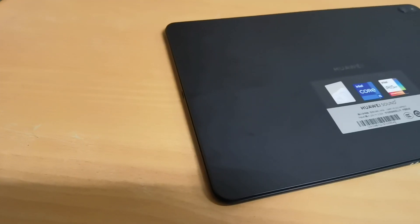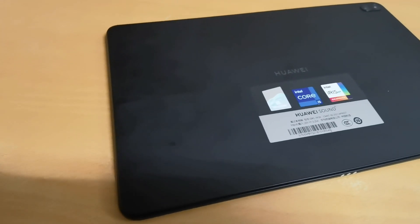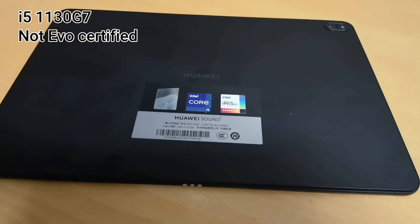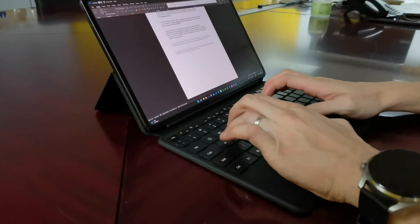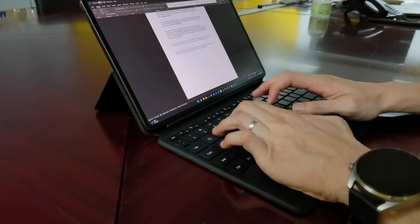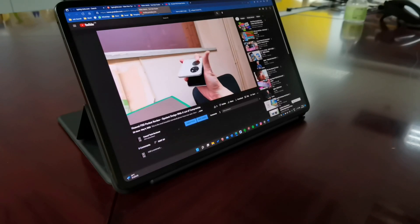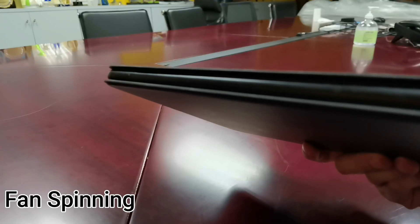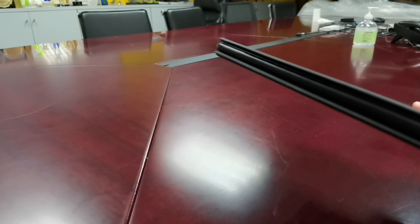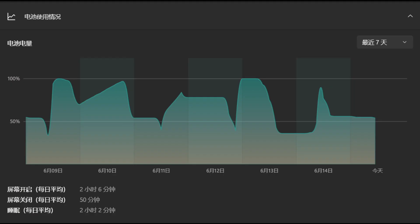Of course, with a price tag this attractive, it comes with a number of drawbacks. Firstly, the CPU is not EVO certified, so it is not as efficient as other flagship ultrabooks. Even light office work and web surfing would cause the fan to spin so much as if it wanted to take off. Because of this, battery endurance is not great — I could only get three hours of continuous work out of it.